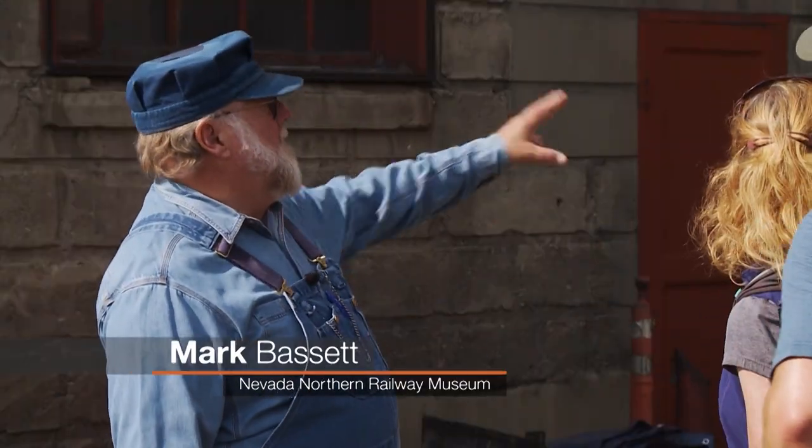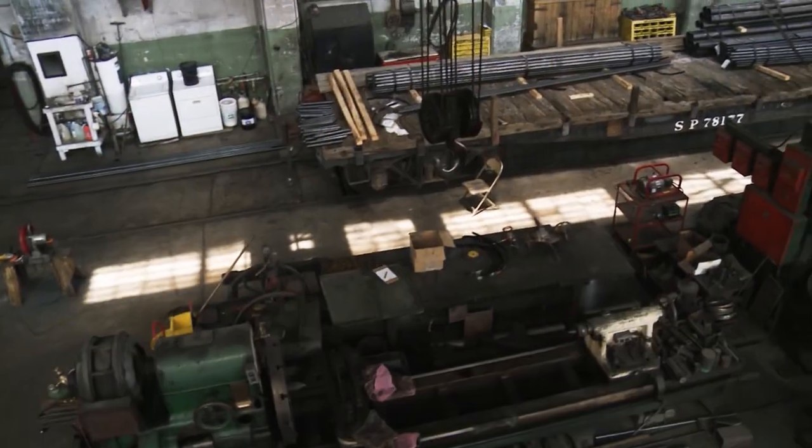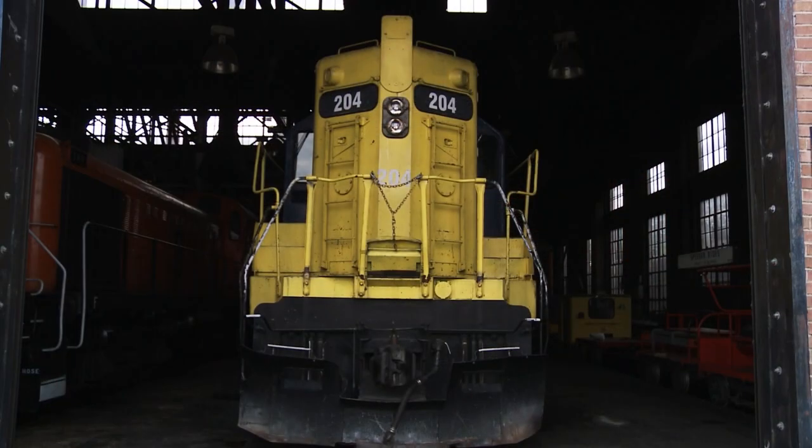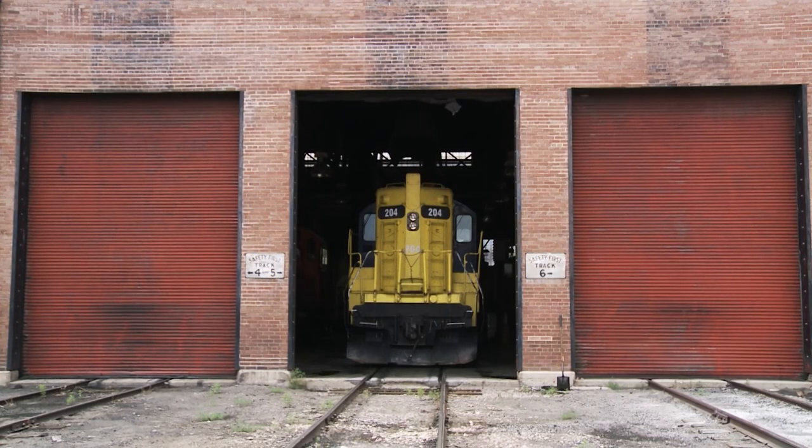Actually, it comes in 1907. The railroad comes to town in September of '06, and starting right afterwards, they start building this building. This is the machine shop for the repair of the locomotives, and next door is the engine house where the locomotives were stored.